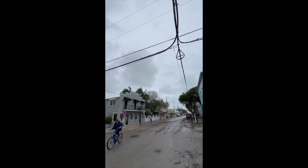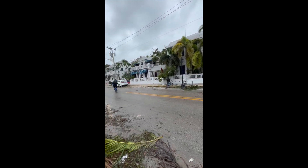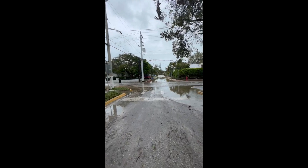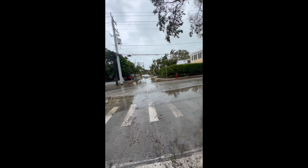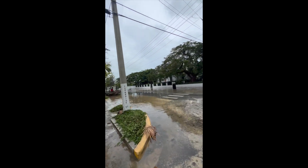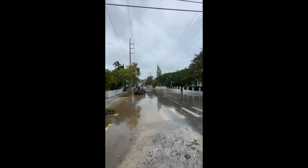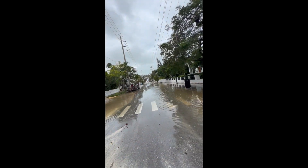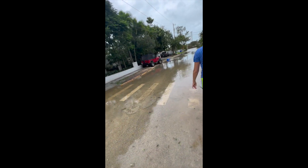This is Duval Street the next morning. The waters had gone away but you can see all the debris and everything else that had washed up. This is the walk back from Duval, probably about 9:30 in the morning Wednesday. As you can see to the left, streets are still flooded. We did our best to stay out of the water — we made sure there were no power lines down or anything like that and stayed out of the water as much as possible.